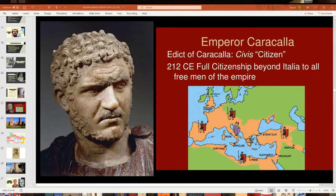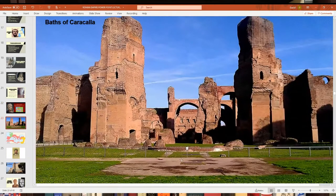Caracalla's real name was Antoninus; he got the nickname 'Caracalla' because he always wore a Roman cloak called a caracalla. He is known for the Edict of Caracalla in 212, which gave full citizenship to all free men throughout the empire — something previously restricted mostly to those living in Italy. He is also known for building the Baths of Caracalla around the same time, one of the last well-known Roman baths constructed.